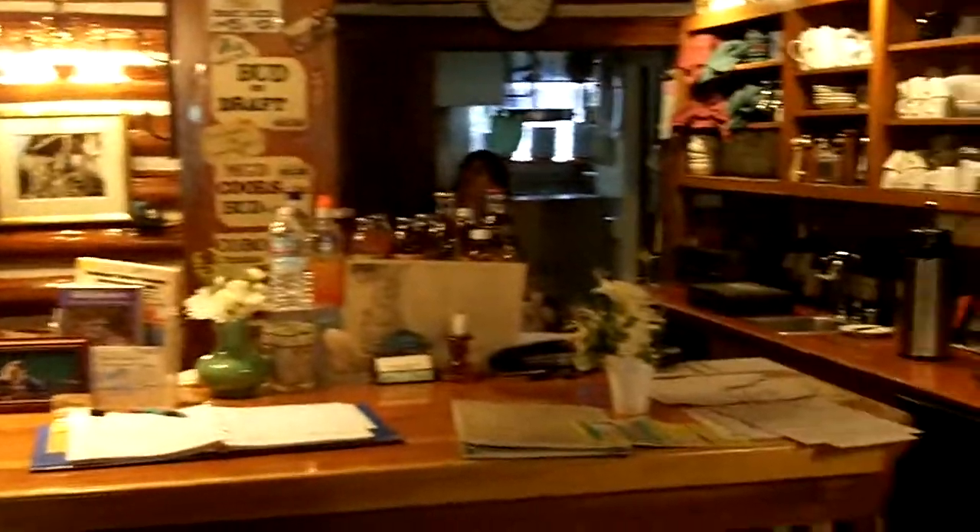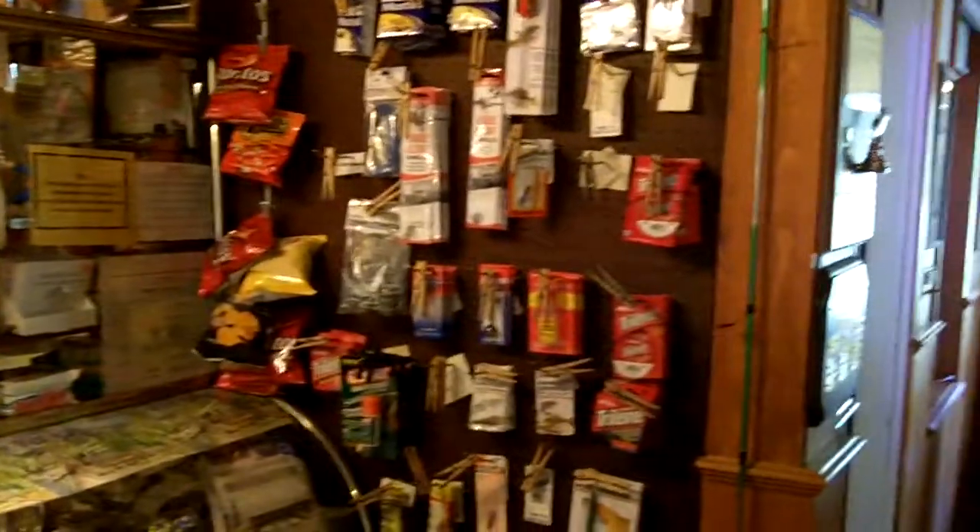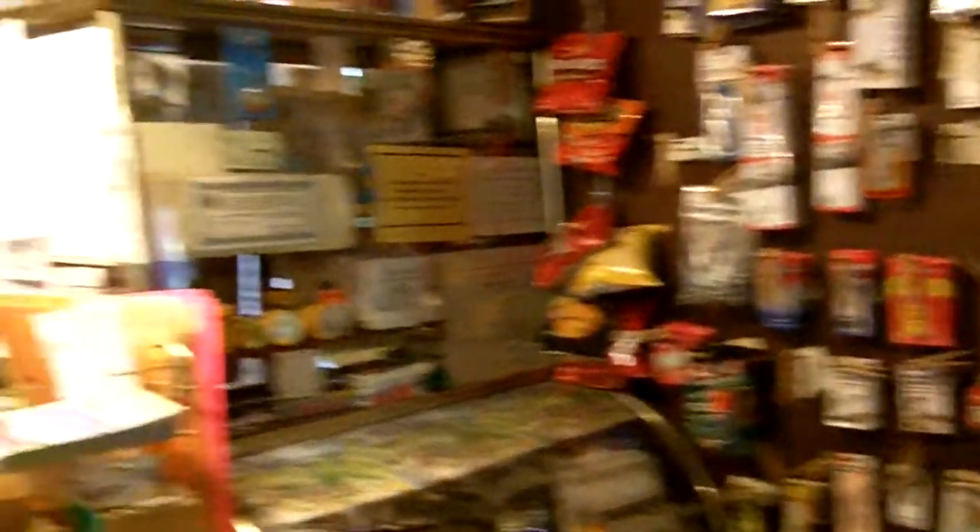There's a counter — it's sort of a little office and they sell fishing supplies. Back towards the door, go back around this way. The kitchen is back there. This is the old dining area, the original lodge here at Sardine Lake.